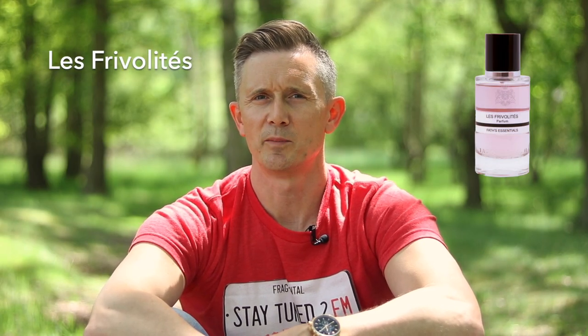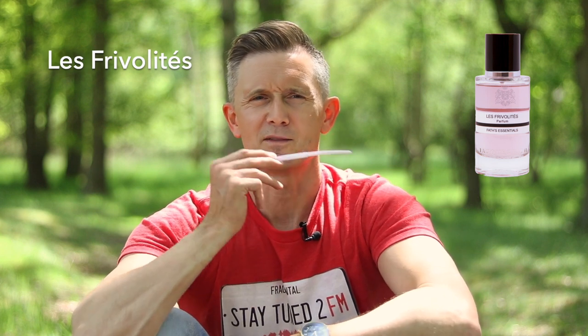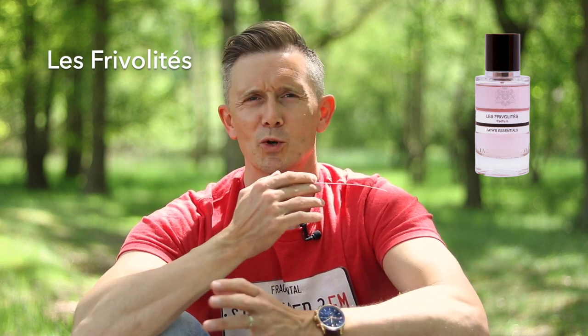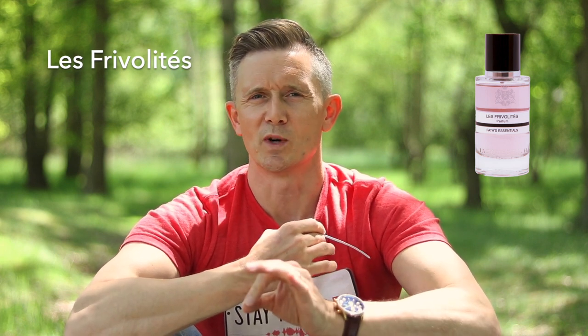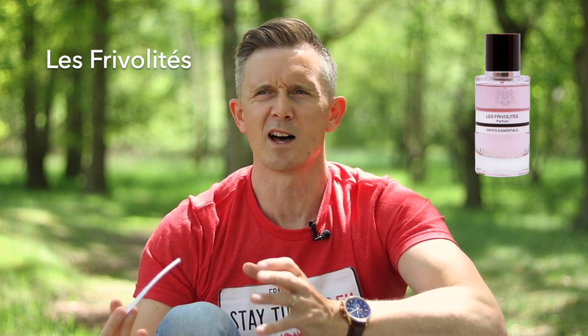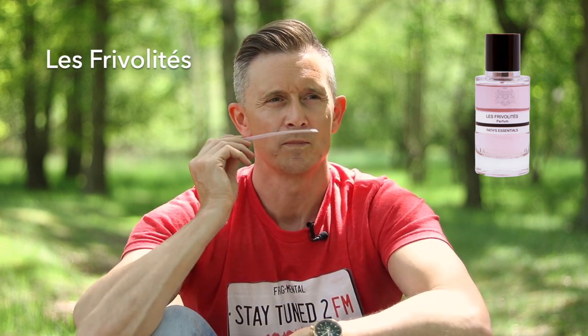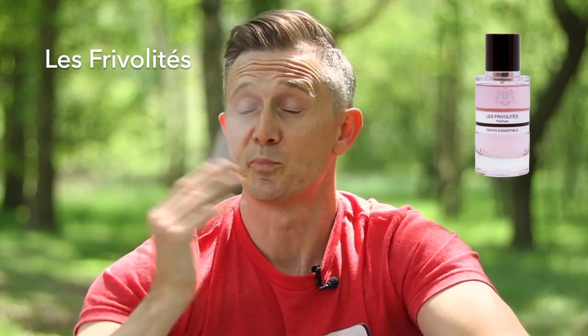The next one is called Le Frivolité — excuse my really bad French pronunciation once again. Everything about this one is pink. It's got rose, iris, and a very smooth suede. So this one smells feminine, but youthful and sexy. I really like this one — not for myself, but to smell this on a woman I think would be great. So bright, youthful, sexy.